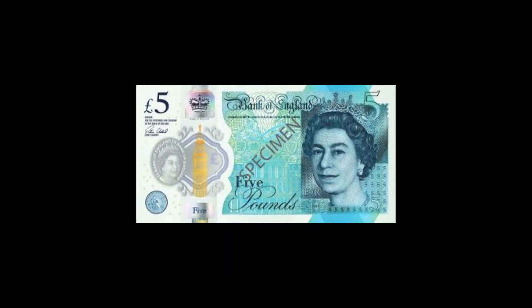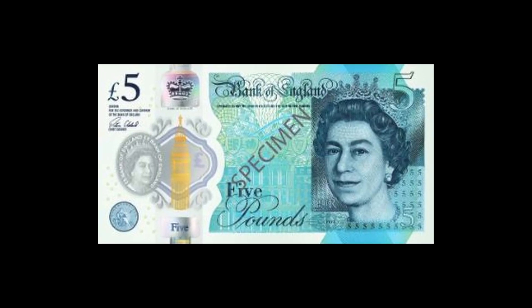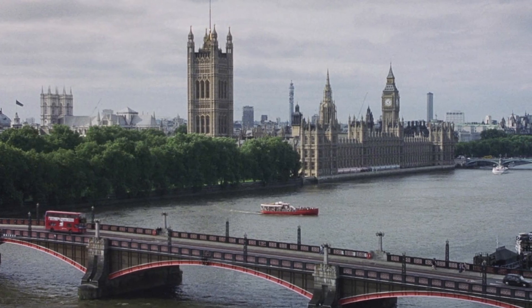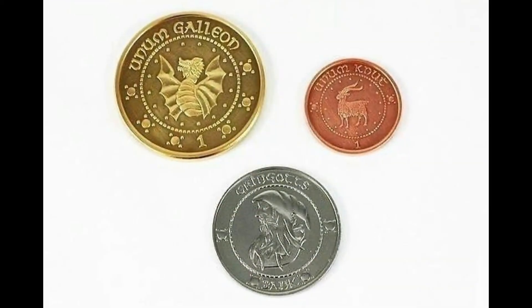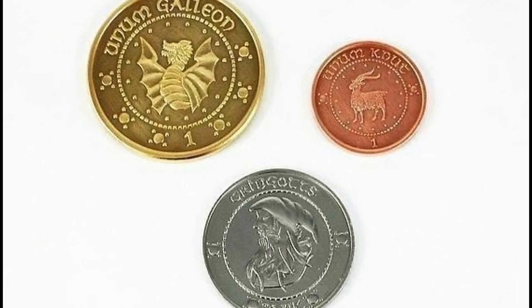The pound is, of course, the basic monetary unit of the United Kingdom and can be divided decimally into 100 new pence. However, in the wizarding world a completely different type of money is used as currency and comes in the following three denominations: bronze knuts, silver sickles, and golden galleons.